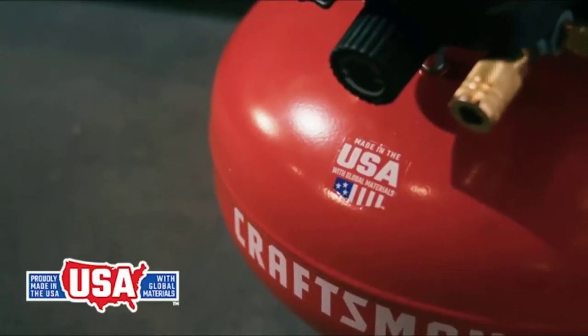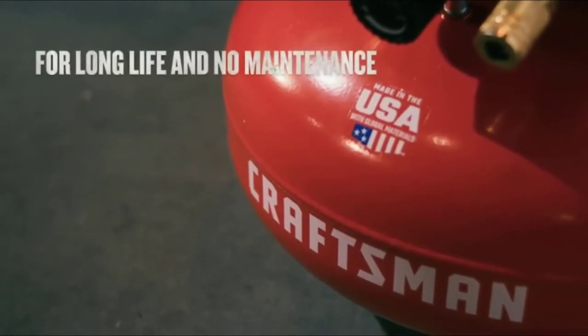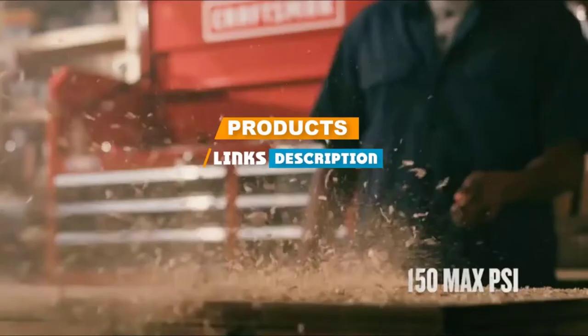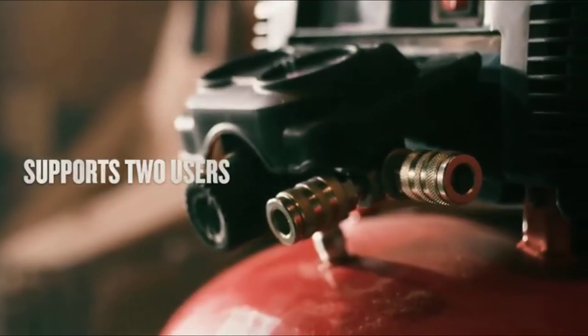If you are looking for the best shop air compressor, here's a list you must see. We made this list based on our personal preference and sorted it based on their features, prices, quality, durability, and reputation of the manufacturers. We've also included options for every type of customer. So let's get started!